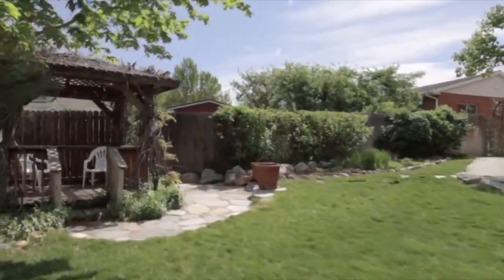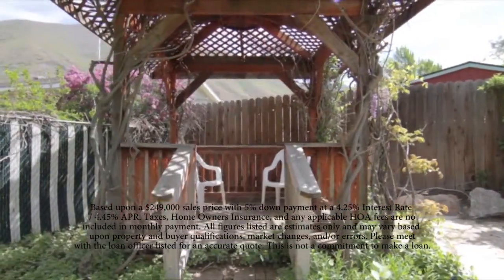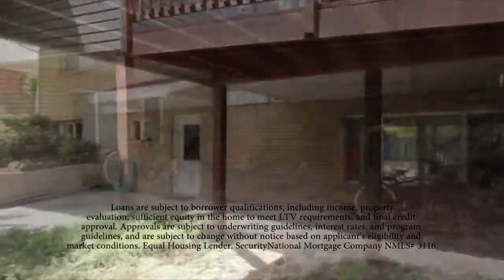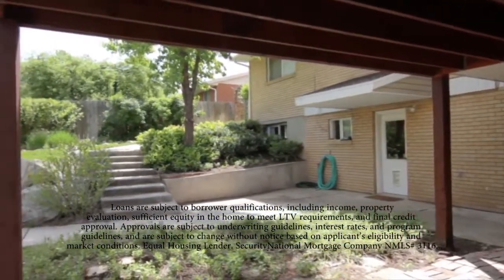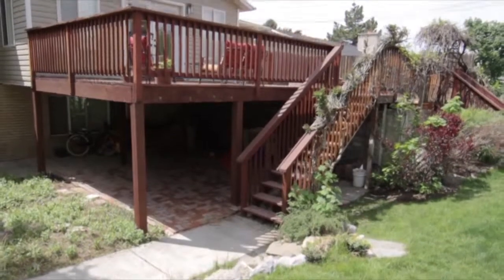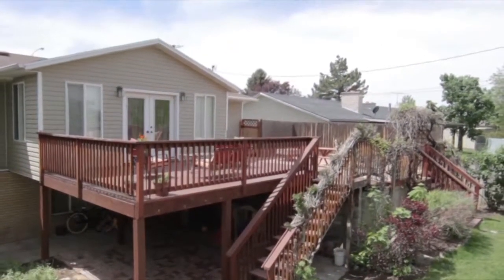If somebody wanted to get a loan on something like this, what would it look like? The great thing is there are a lot of different loan options. But if you were to do a conventional loan with 5% down, your APR you'd expect to be about 4.45%, putting your loan amount at just over $237,000. Your principal and interest only would be $1,168. That wouldn't count mortgage insurance, taxes, or insurance, but it's very affordable.